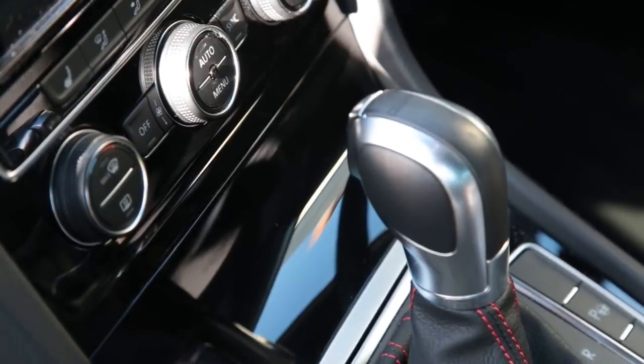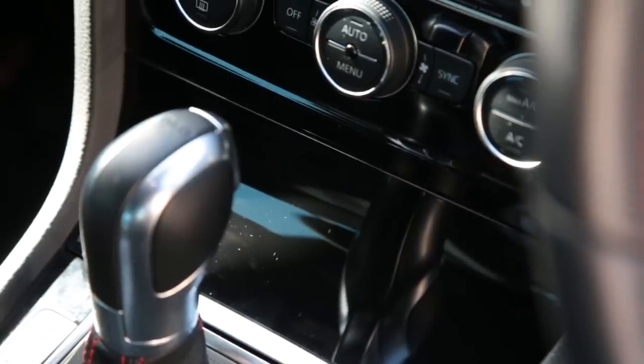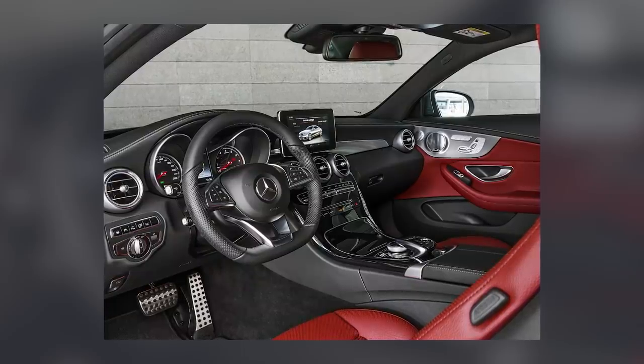Piano black plastic. I'm yet to see a manufacturer use this sort of material without making it look cheap and nasty. Depending on how you spec it, the new Mercedes C-Class has the whole centre console coated in the stuff, and it comes close to ruining the whole interior.